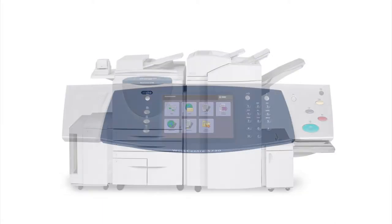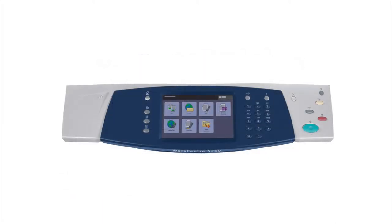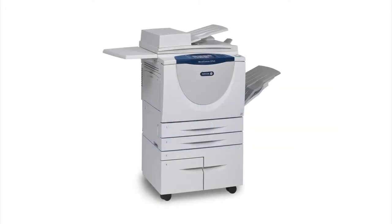You will experience unparalleled ease of use with the new color touchscreen user interface that provides easy access to all major functions directly from the home screen.